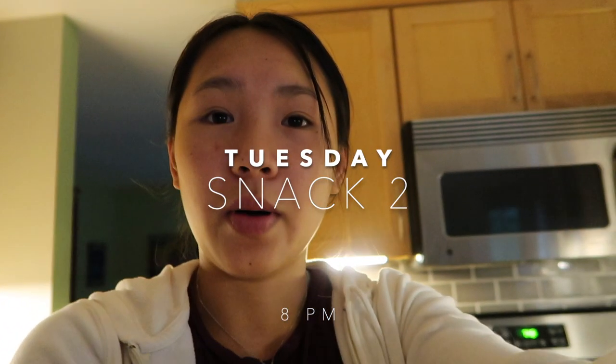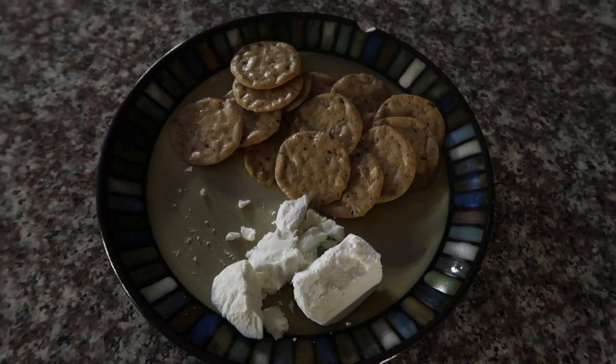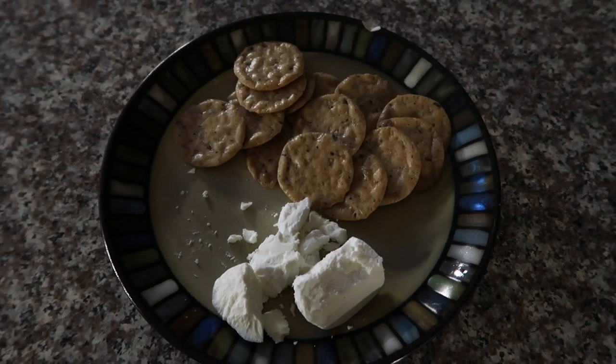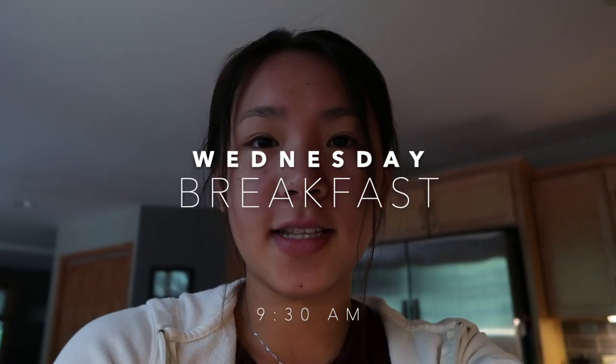A little random, but for a post-dinner snack I'm having some rice crackers and goat cheese. I used to love goat cheese as a kid, so I'm just having this tonight — I'm kind of in the mood.